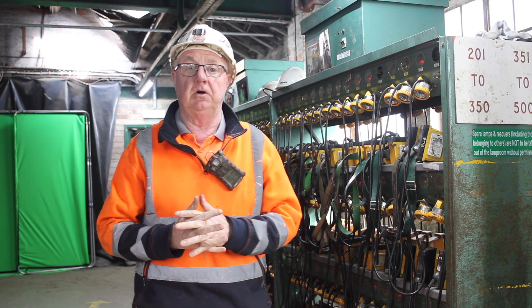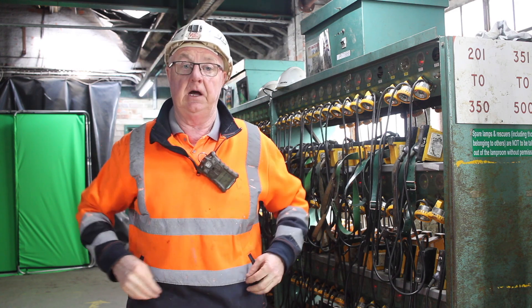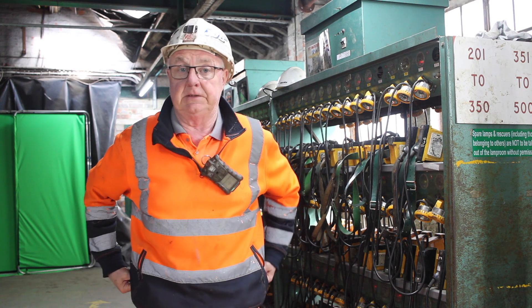Good morning. My name is Trevor Chalkley. I'm one of the guys here, also known as TC.